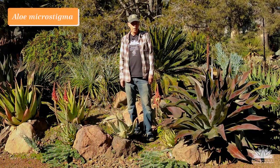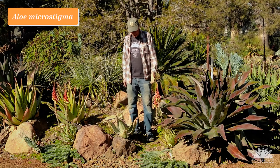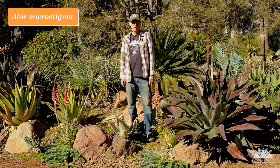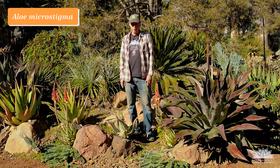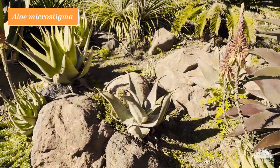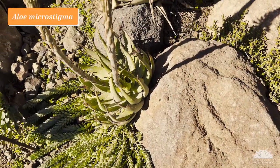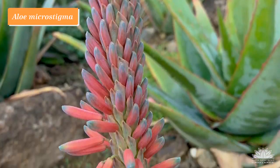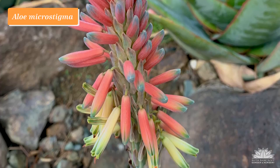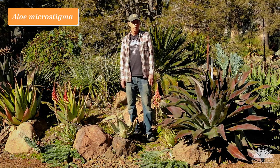Aloe microstigma has a large area of occurrence in South Africa and even one population in adjacent Namibia, and it's different at different places. Here we have a form from Grafrenet in the northwest corner of the Eastern Cape Province — a relatively cold area where freezes are not uncommon in wintertime. This form came through unscathed in our frost a couple of weeks ago. We really like the bicolored inflorescence, with reddish buds giving way to yellow with a green mouth as the flowers open. The Grafrenet form of Aloe microstigma.